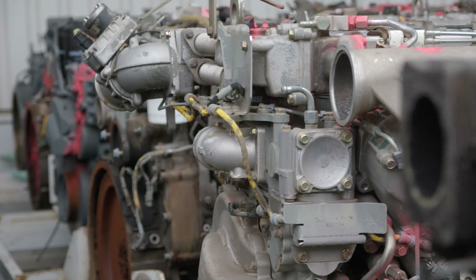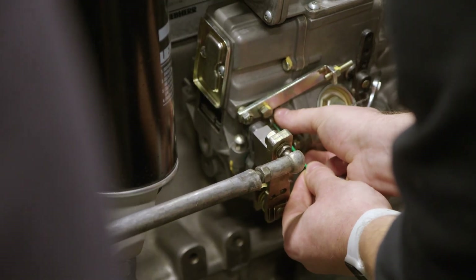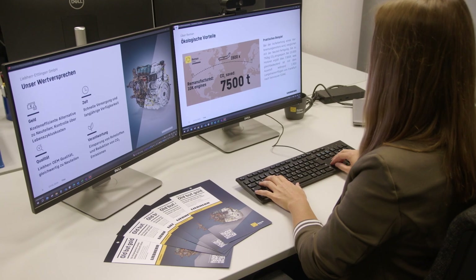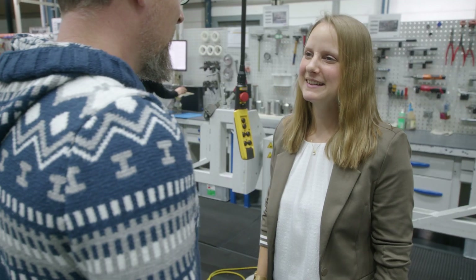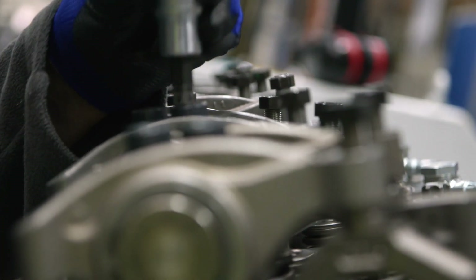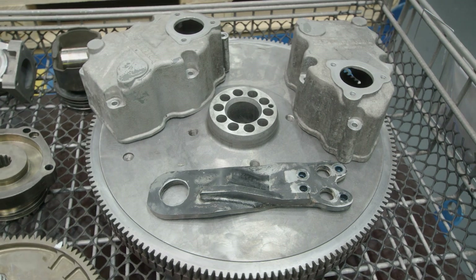In contrast to recycling and repair, remanufacturing involves reconditioning old parts to as-new condition. An analysis of an engine showed that, accounting for reject rates and transport effects, using reman saves 50% CO2. Customers benefit from lower purchase prices compared to new parts, and goods are available directly from the central warehouse. Long-term supply of spare parts is also ensured. Liebherr plans to expand the reman program by including more engines and reconditioning more individual parts.